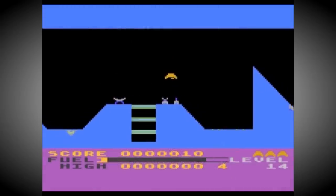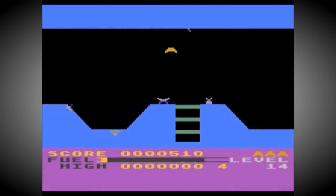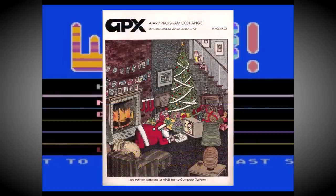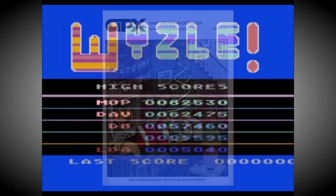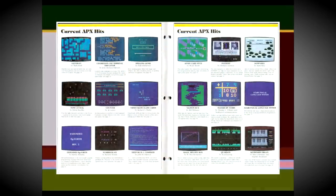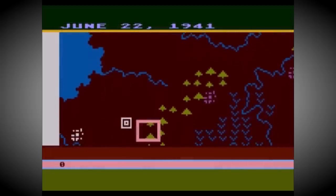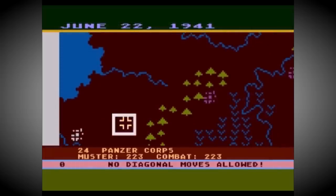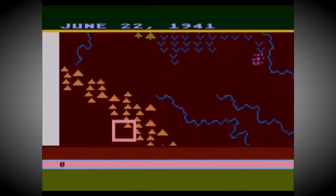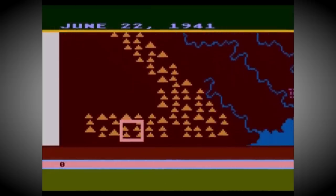Atari included warranty cards with every computer, and everyone who sent them back and registered their new home micro was sent an APX catalogue in return. This would list the latest APX products, which were initially made up of programs sourced internally, and encouraged people to send in their own creations for appraisal with the promise of financial reward. This soon turned into a very successful venture for the company, and some of the titles were so good that Atari purchased them outright and published them on disc and cartridge. Notable examples include Caverns of Mars, Eastern Front and Dandy.